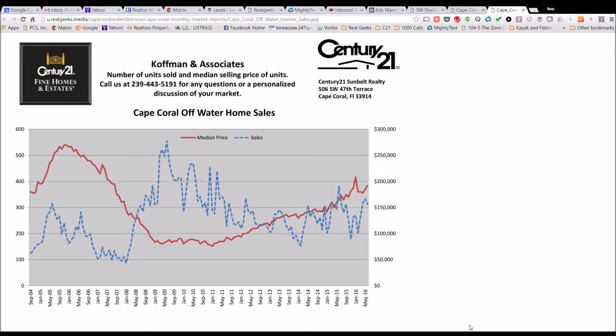The red line indicates the average or median sales price and the blue line indicates sales. If you take a peek at what's going on right now, the red line has been steadily climbing for a number of years, and that's what we are actually seeing as real estate professionals in the market — that pricing for off-water homes continues to increase. That's both due to new construction as well as existing home sales inventory.